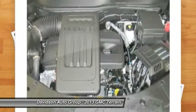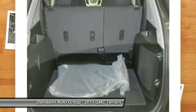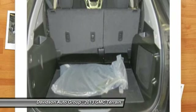SLE with Ashen Gray Metallic Exterior and Jet Black Interior features a 4-cylinder engine with 182 horsepower at 6,700 RPM.